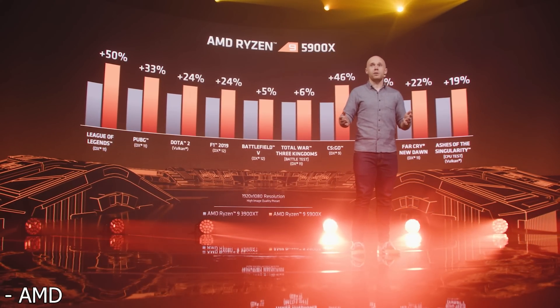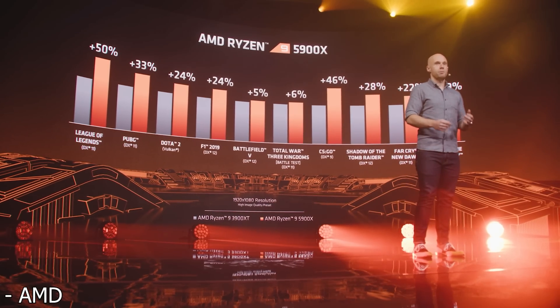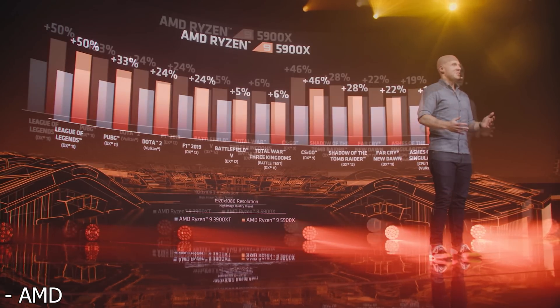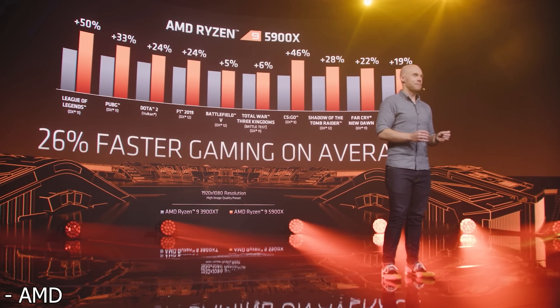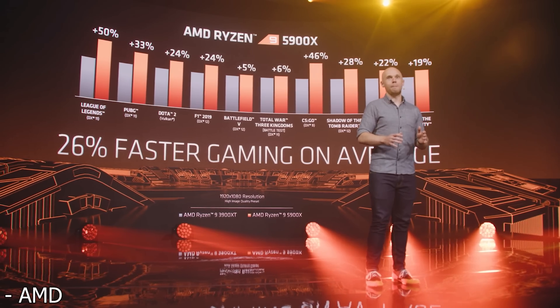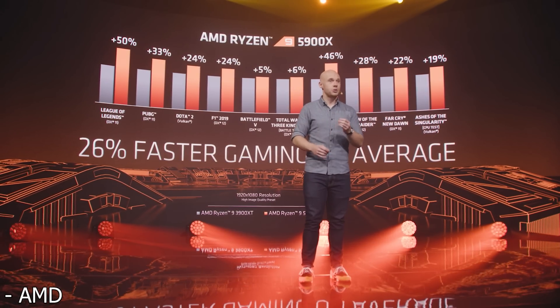Where things get really exciting is the benchmarks. AMD as a company will show their products in the best case scenario, but overall I think the benchmarks they decided to show between the 5900X and the 3900X were actually pretty accurate. Looking at 10 games at 1080p, the 5900X is on average 26% faster than the 3900X. There were leaks stating it would be around 25% to 29% faster, so those leaked benchmarks were actually very accurate.